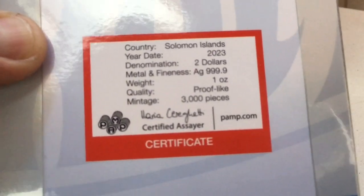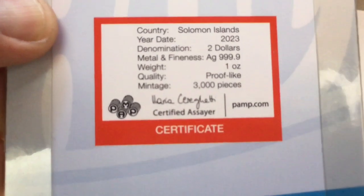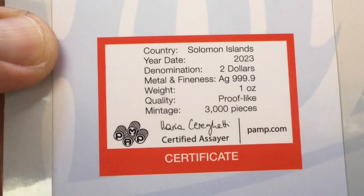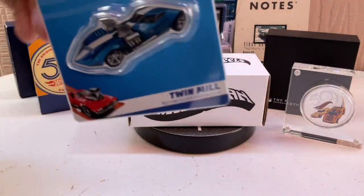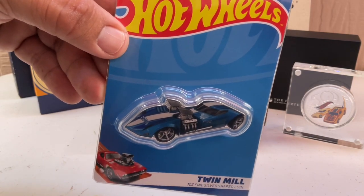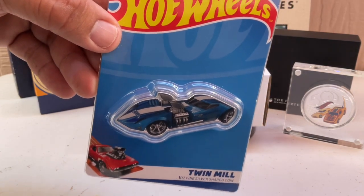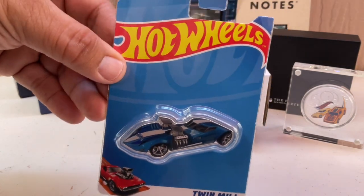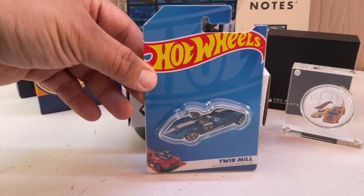That is a certificate of authenticity. Nowadays they're making it on top of the card rather than as a separate letter, which saves space and money. I think it makes more sense for the COA to be on the item rather than separate from it.